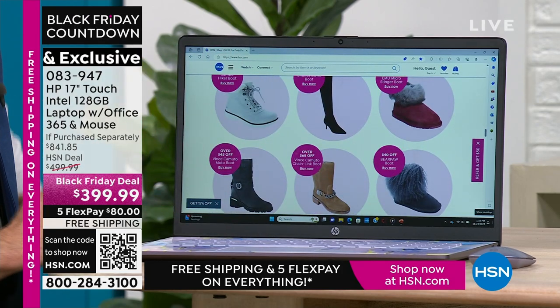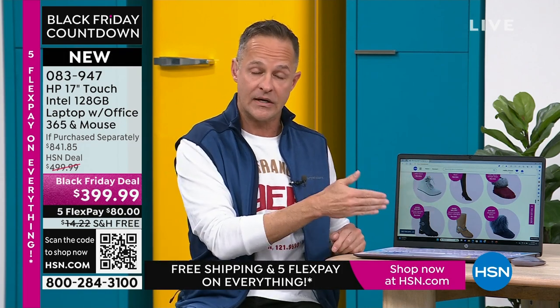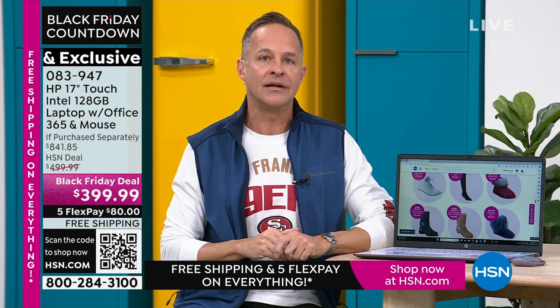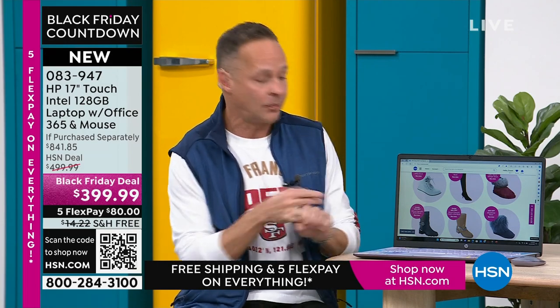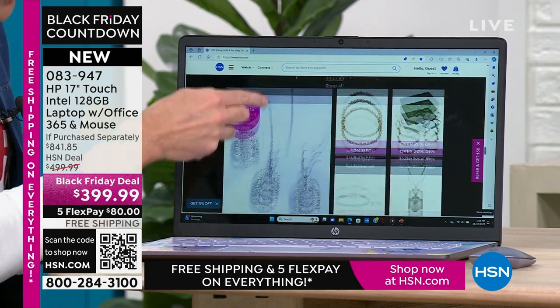What does touchscreen mean for you? It means you never have to put your reading glasses on again when you're on your computer. When you're surfing the web and see a coat you want to examine more closely — or small print online — those days of reaching for reading glasses are over. What was small print yesterday is no longer small print because you can pinch and zoom and make anything any size you want.